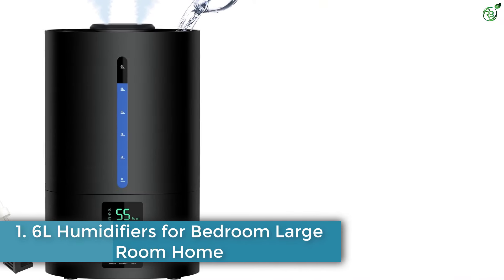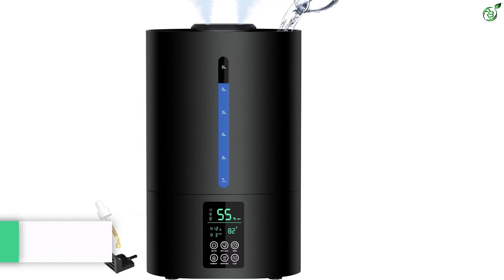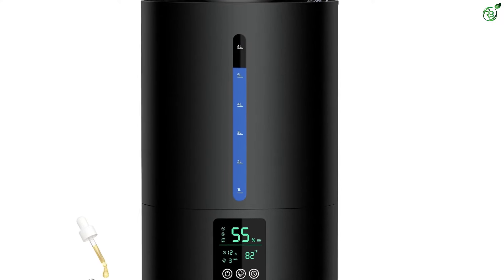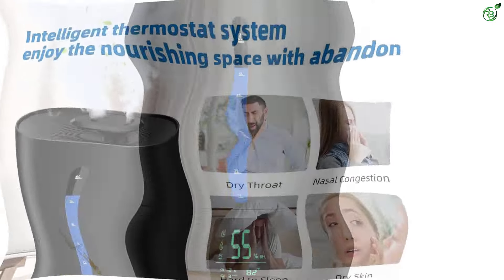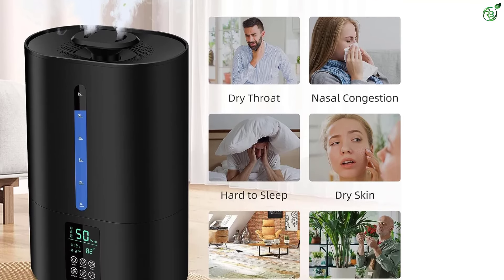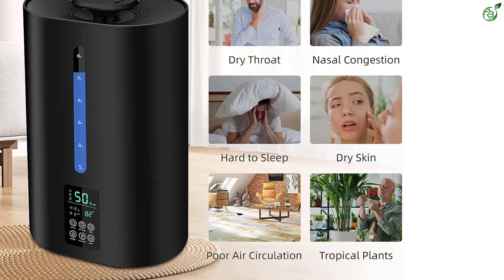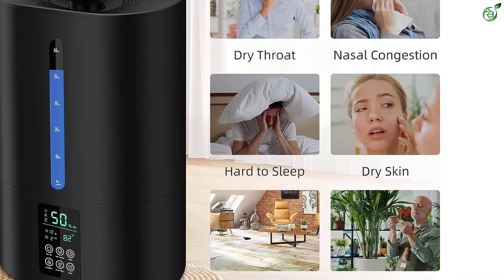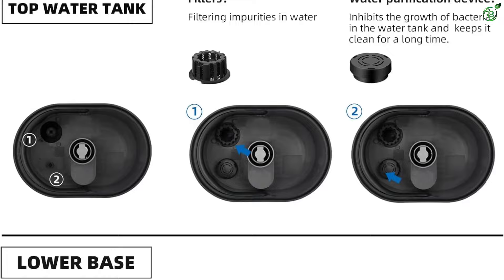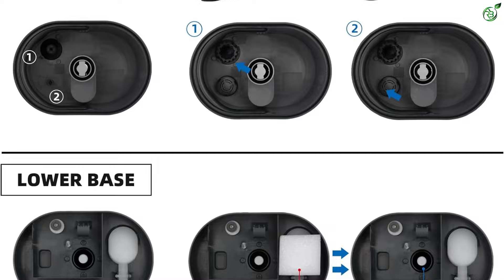Number 1: Coolfuku 6L Humidifiers for Bedroom Large Room Home. The Coolfuku 6L Humidifier is a versatile unit that offers both cool and warm mist functions. With the touch of a button, you can switch between the two mist options to suit your needs. Cool mist helps moisturize dry air and promotes better sleep quality, while warm mist is perfect for moisturizing the skin and relieving discomfort. The top fill design allows easy refilling of the 6L water tank, ensuring the humidifier can run for up to 60 hours on a single fill.